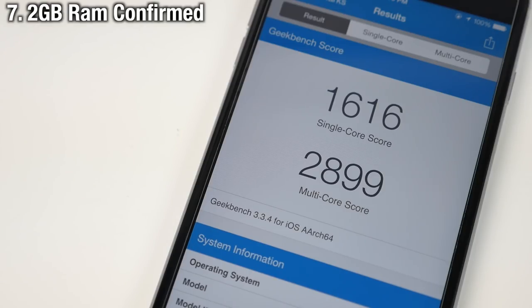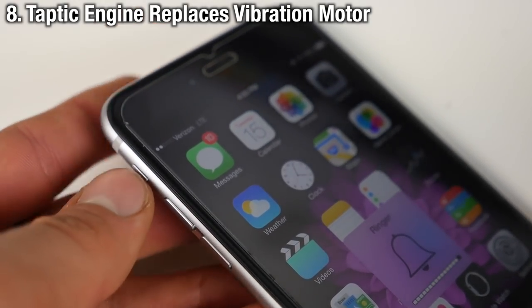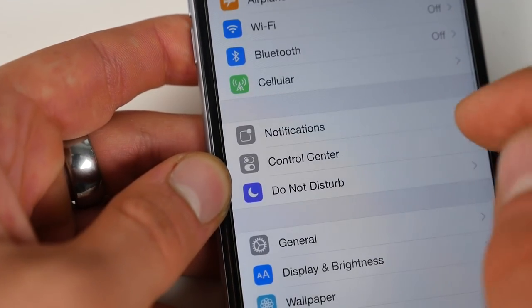2 GB of RAM has been confirmed — everybody can exhale. We've been wishing and waiting so long, but it's finally here, confirmed by an Xcode leak. It has also been confirmed that the new Taptic engine shipping with the 6S will completely replace the vibration motor.